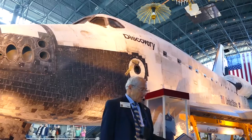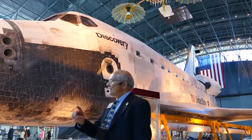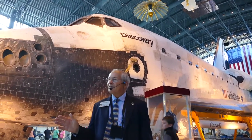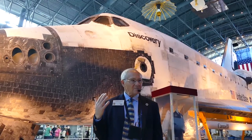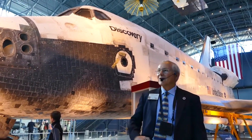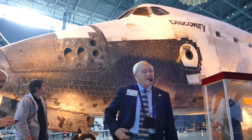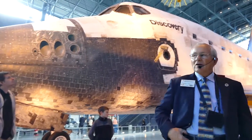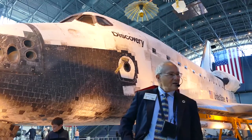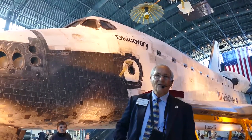In those 39 trips up there, coincidentally, it has spent exactly one full year in space — 365 days of its life have been in space. It's fun to consider how many times it's been around the world. It takes an artificial satellite of the Earth 90 minutes to go around. So if you divide that into 365 days, it turns out this has been around the world 5,800 times.